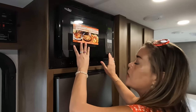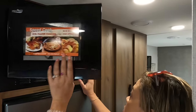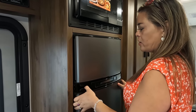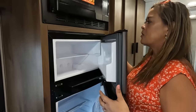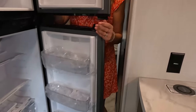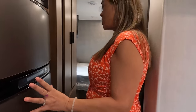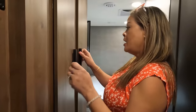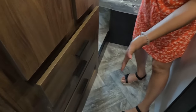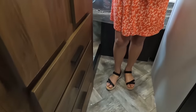Up here is a convection microwave. The refrigerator is actually a pretty good size — it's a compressor fridge. For this size motorhome, a lot of times they'll put in dorm-style fridges, so that's actually really good. Right here we have a wardrobe and three drawers — which is a lot better space than many others.